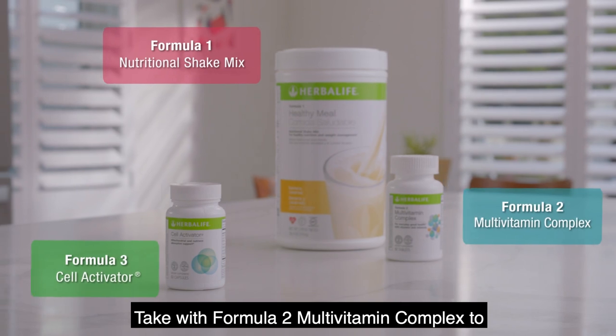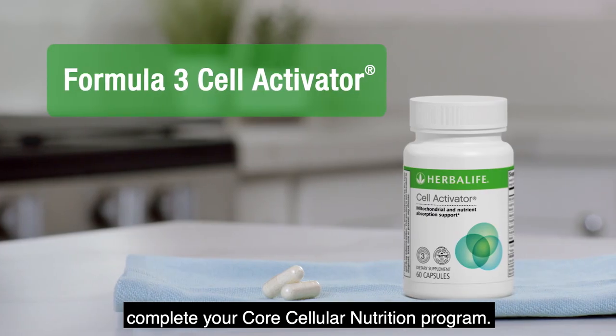Take with Formula 2 Multivitamin Complex to complete your core cellular nutrition program.